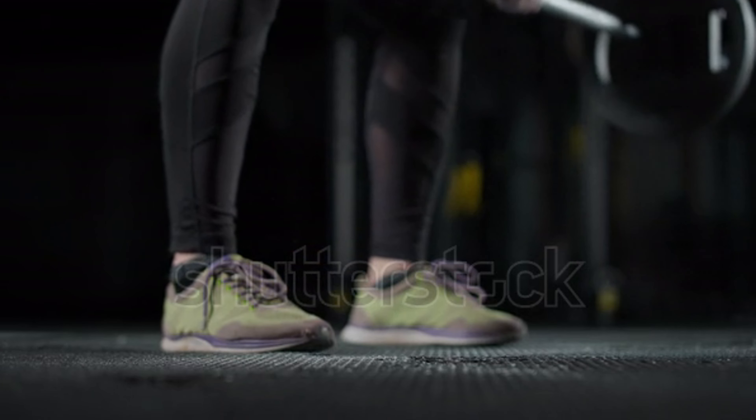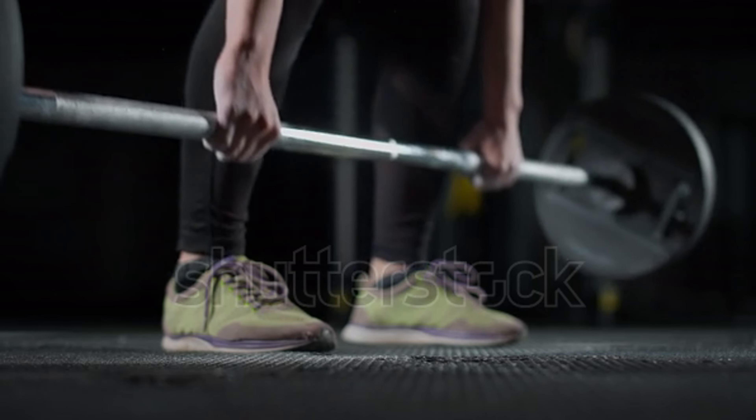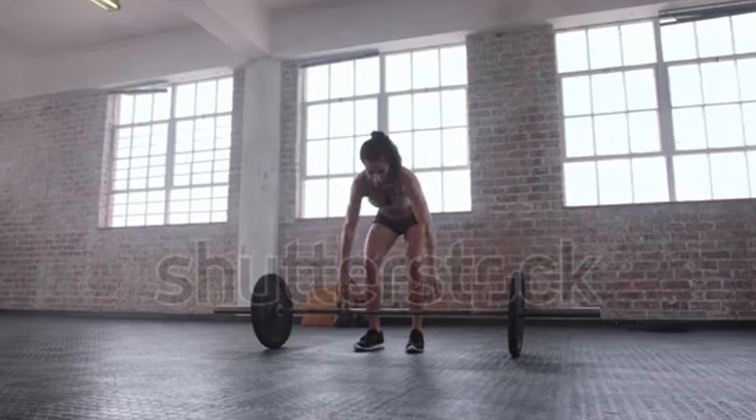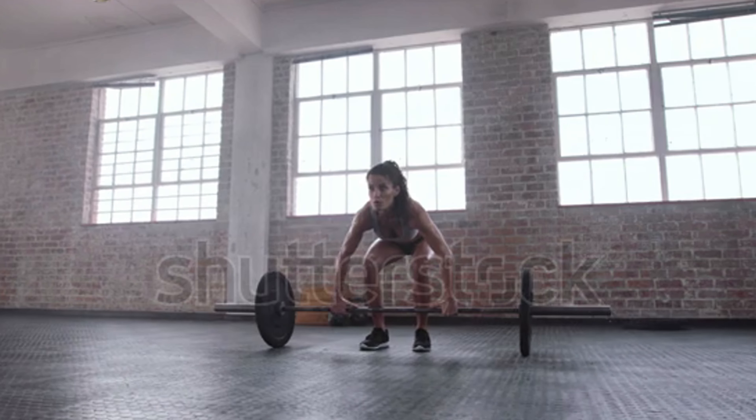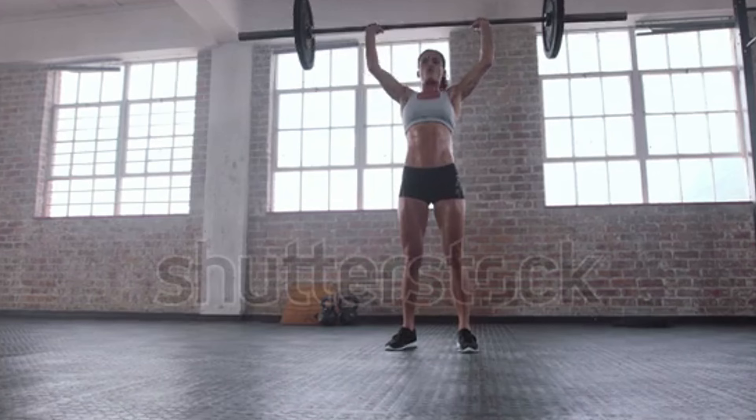Deadlifts work your entire core, including the erector spinae muscles along your spine. Strengthening these muscles helps stabilize your spine and maintain proper posture. A stable core contributes to a narrower waist, enhancing the V-taper effect.